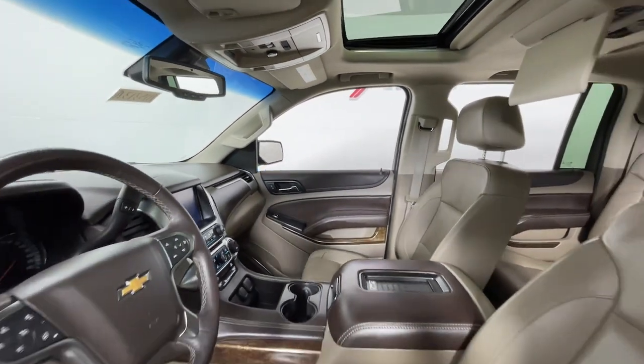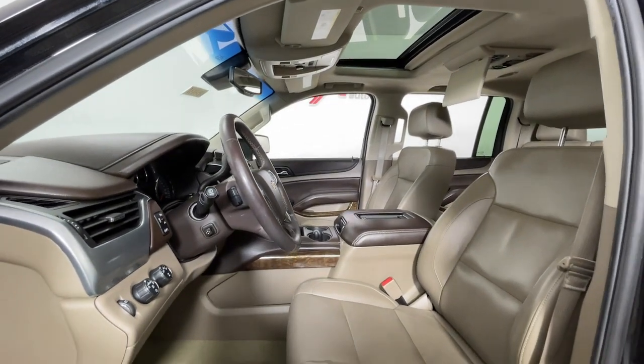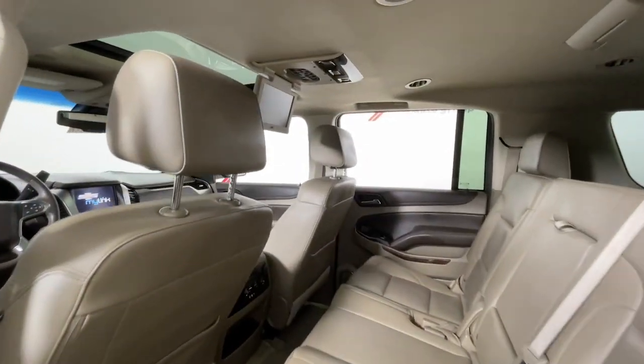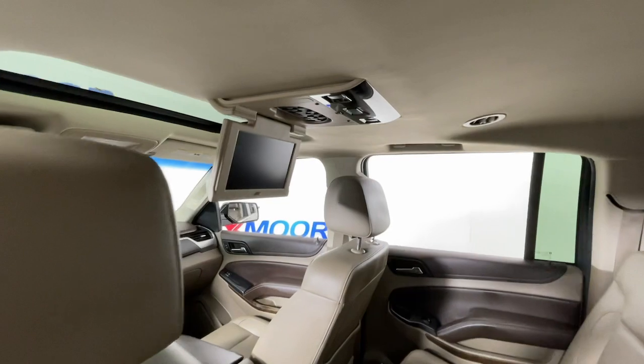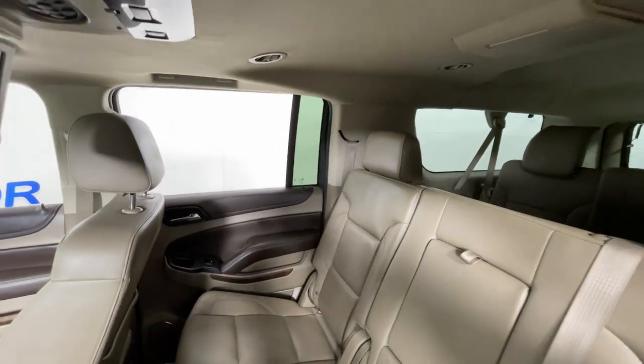Sun and Moonroof, Navigation System, Keyless Entry, Keyless Start, Fog Lamps, Lane Keeping Assist, satellite radio, power passenger seat, power liftgate, rear AC — no muss, no fuss.